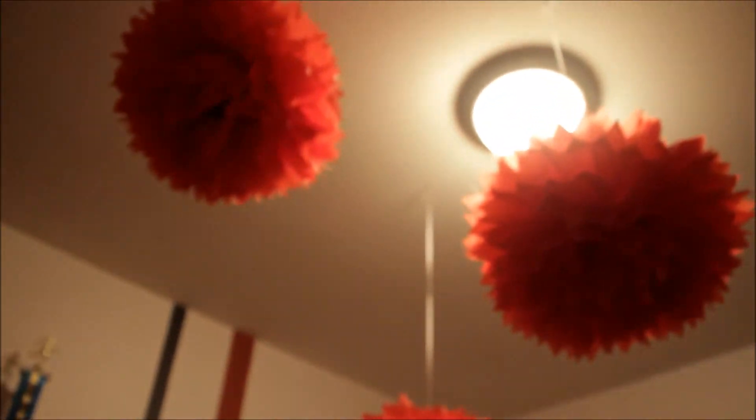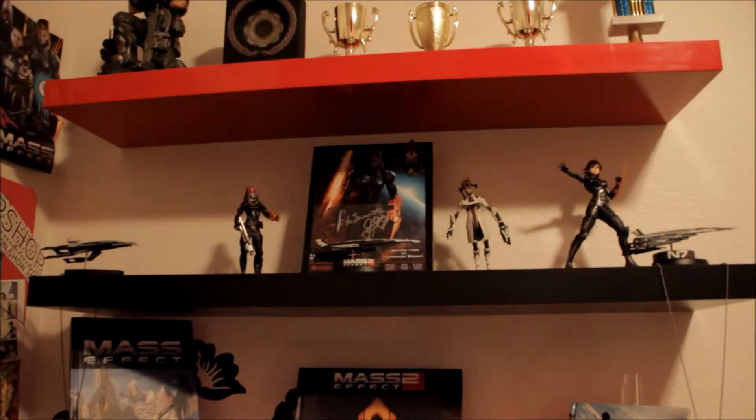Today I've got to make my dorm room tour video, so hey guys it's Sammy and it's time to take you around my dorm. This dorm is so awesome — just one person, there's a window, there's decorations. I've been here for many years; there's a bunch of Mass Effect stuff which is so cool.